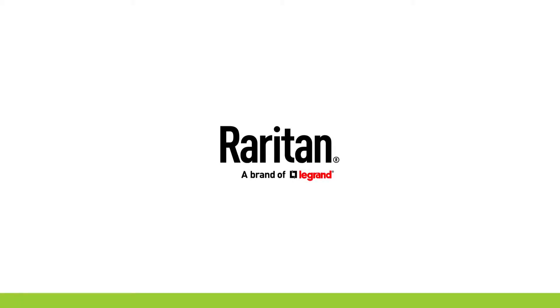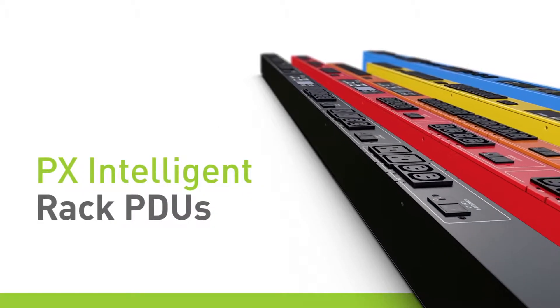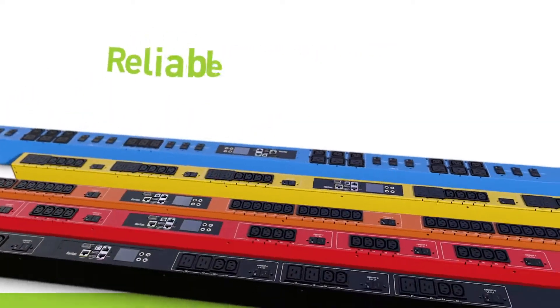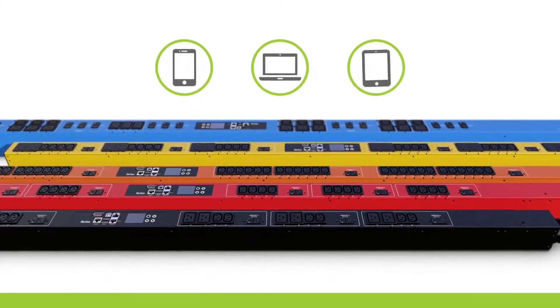Would you like to improve uptime, save energy, and manage the power in your data center cabinets remotely? Raritan's PX Intelligent Rack PDUs are exactly what you need. They're built to reliably and efficiently distribute power to all of your devices and can be managed from afar.